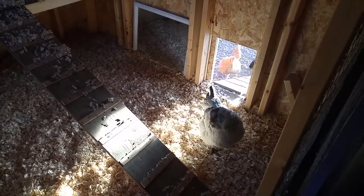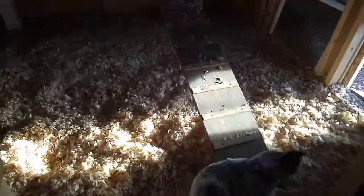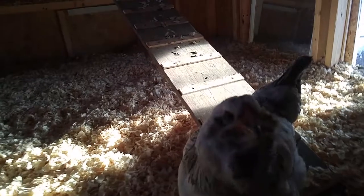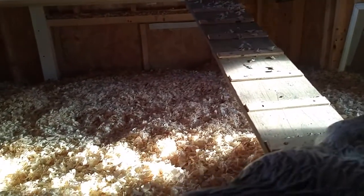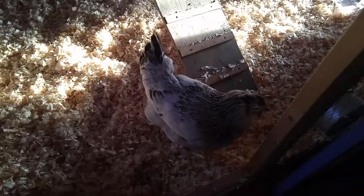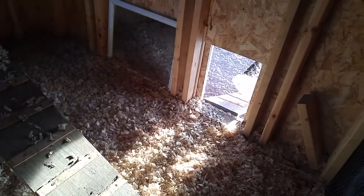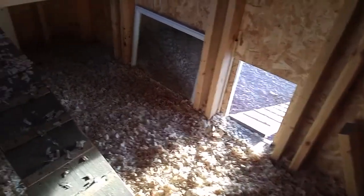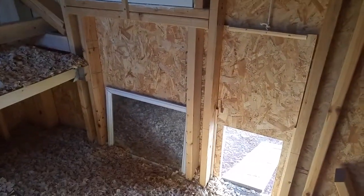Hi everybody, it's Cheryl from Yikes I'm a Chicken Mom. It's been a while since we visited. There's my beautiful Esther, who just started laying this week — finally, the little slacker girl. Today is January 20th. She was born May 1st and she's just now laying. We ended up with a blue egg from her, so I'm really tickled about that. Everybody's laying now — that's the good news.